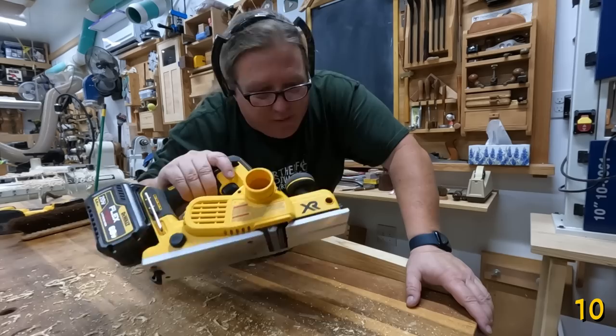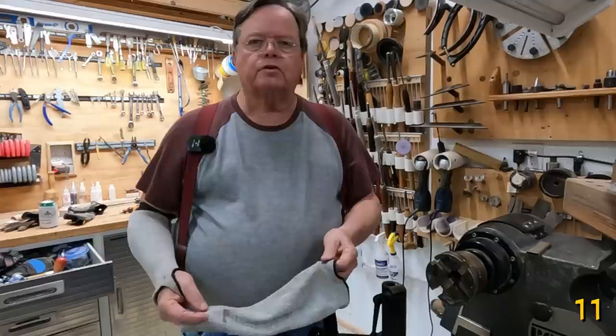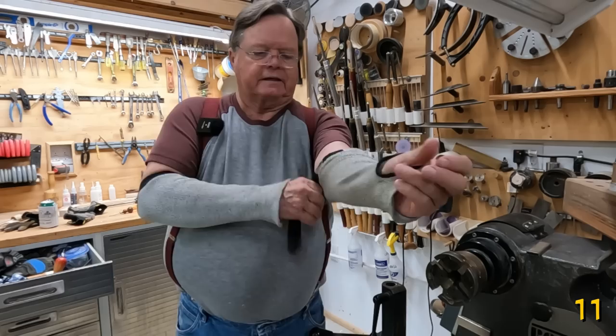Neither the foreplane nor the scrub plane would demand to be perfectly flat, and these aren't either. But it looks close enough to go to our jointers and smoothers. For those of us older turners who have fragile skin, you need to wear sleeve protectors when you're in the shop to save your arms.